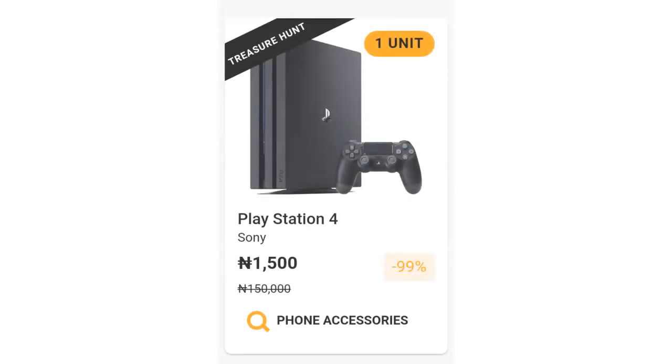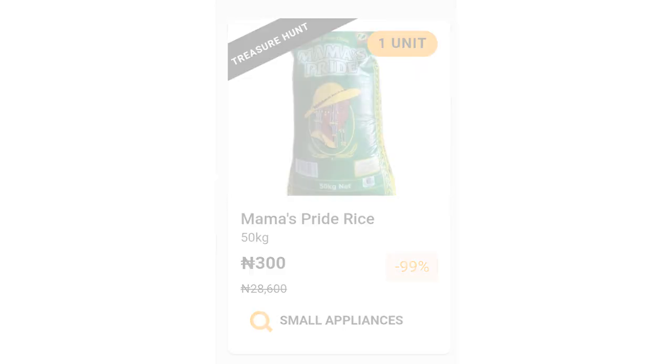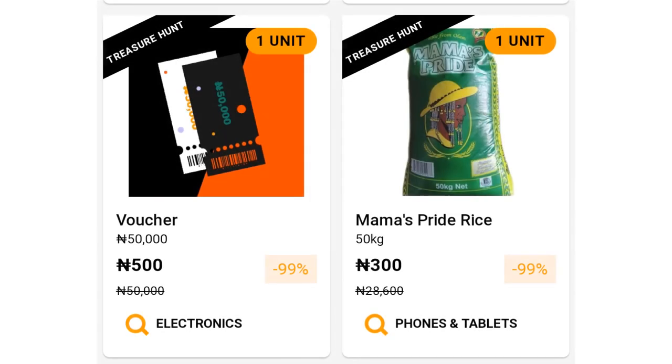Products you should be expecting for the second Friday (13th of November) and third Friday (20th of November), by 12am and 6pm: the first thing is a PlayStation 4 priced at 1,400 Naira, the second is Mama's Pride rice at 300 Naira, and the third is Vulture at 500 Naira.